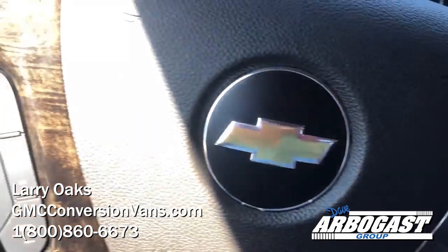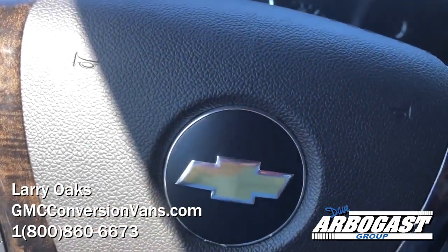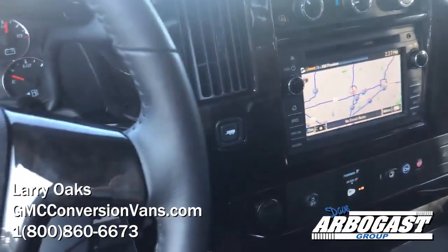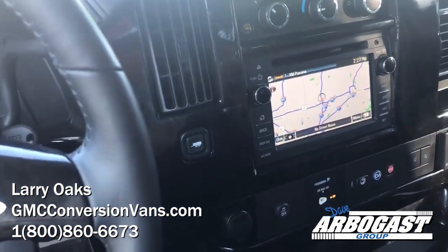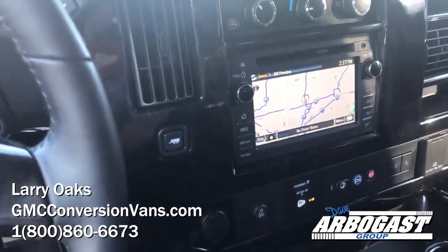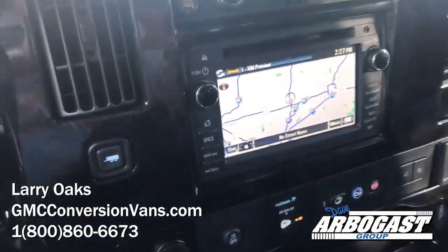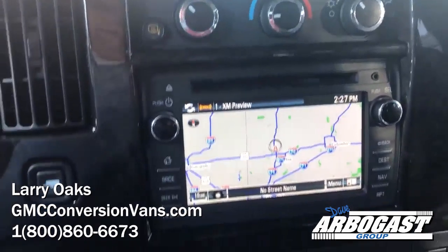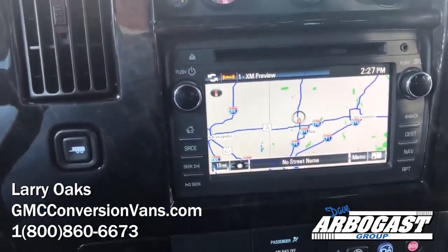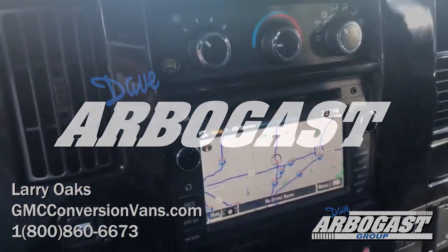You can also visit YouTube and subscribe to our channel at GMCConversionVans — we post videos about every day, so there's always something new to see. I've got about 65 used ones in stock right now and about 15 new ones. So if you're looking for a conversion van, please give us a call. My name is Larry. Direct number is 1-800-860-6673, extension 294. Thank you.